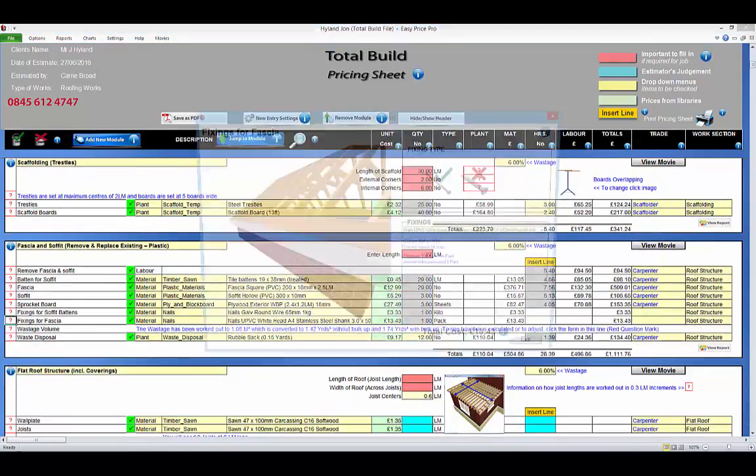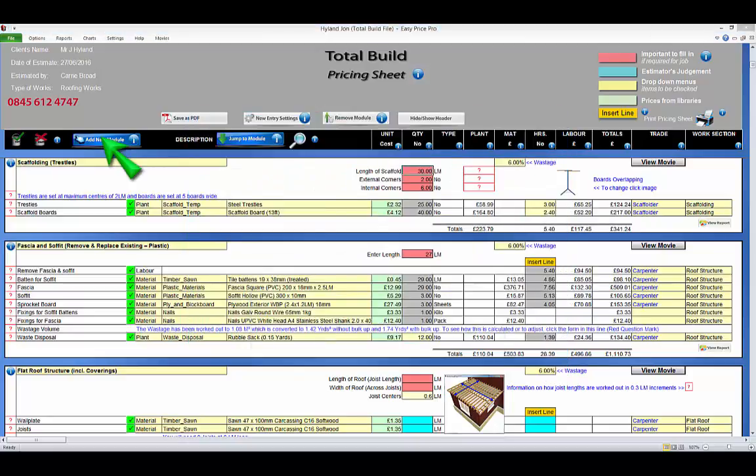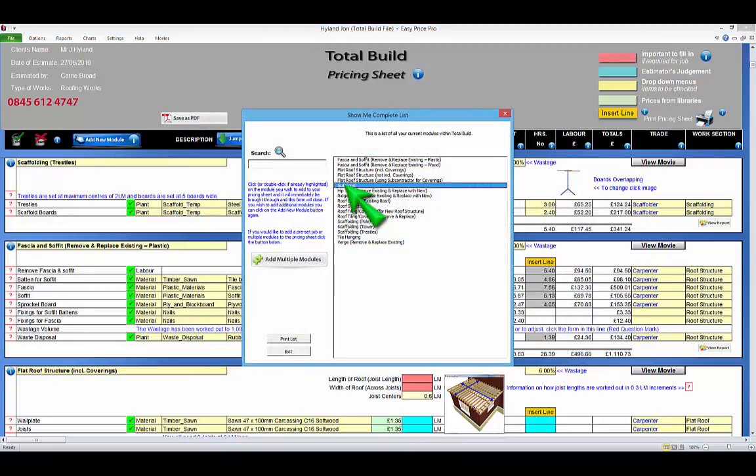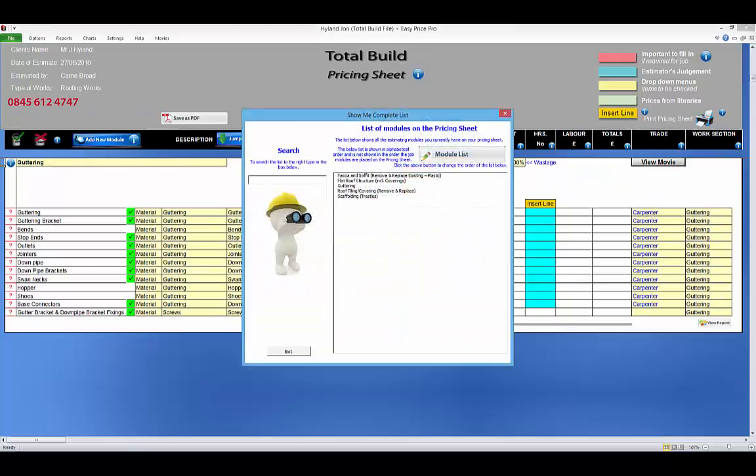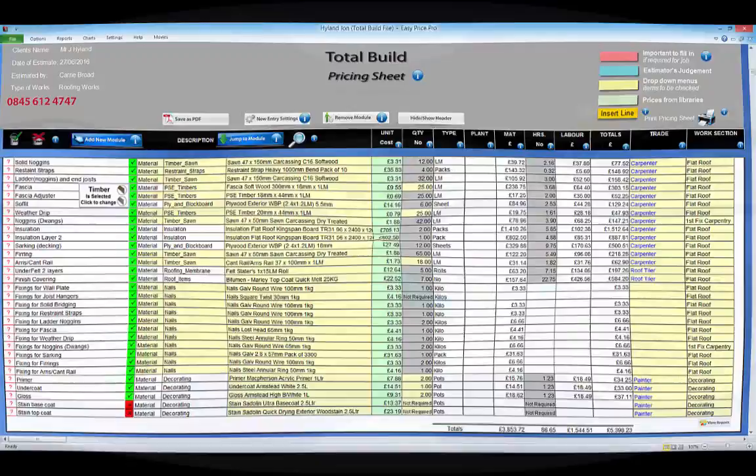If the needs of the job change, you can come back to it and adjust the details, remove estimating modules from the pricing sheet and add additional ones at any time. All the reports are generated automatically as you are pricing the work and can be accessed at the click of a button.